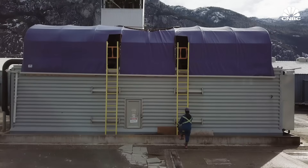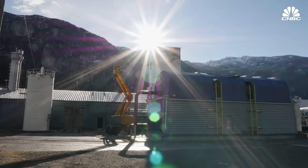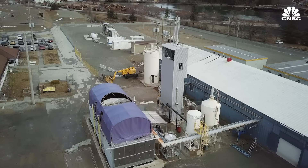In Squamish, British Columbia, there's a company that wants to stop climate change by sucking carbon dioxide out of the atmosphere. One of our plants does the work of 40 million trees. We have the lowest capital cost and energy cost of any of the CO2 capture from atmosphere solutions. We're starting to enter commercial markets.